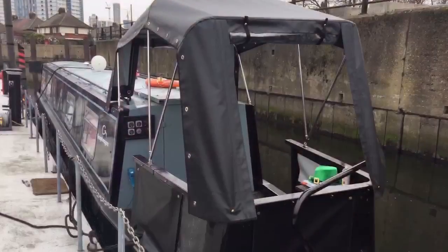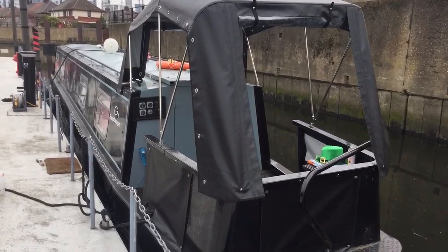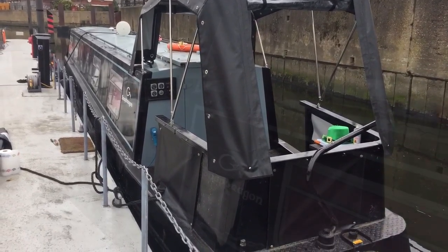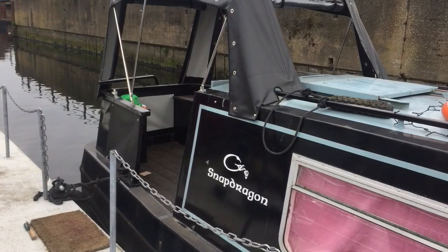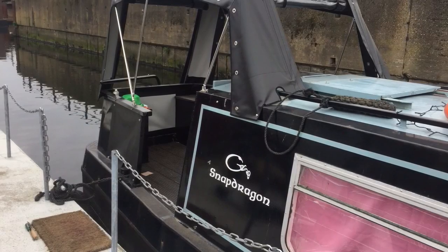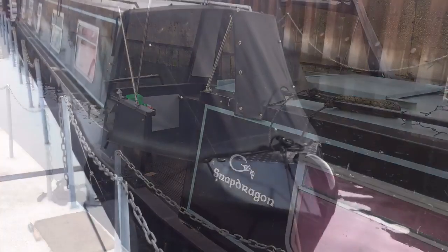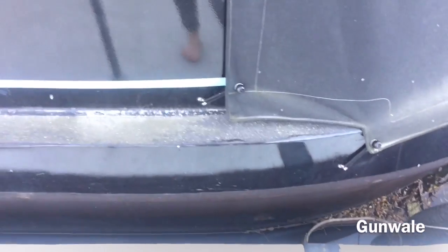I've got what's known as a cruiser stern, which means it's really big and there's lots of space there to sit. You also have what's called a traditional stern, where there's only enough space to stand there and steer the boat. The third type is called a semi-traditional, which from the outside looks like a traditional stern but there are seats hidden by metal walls.